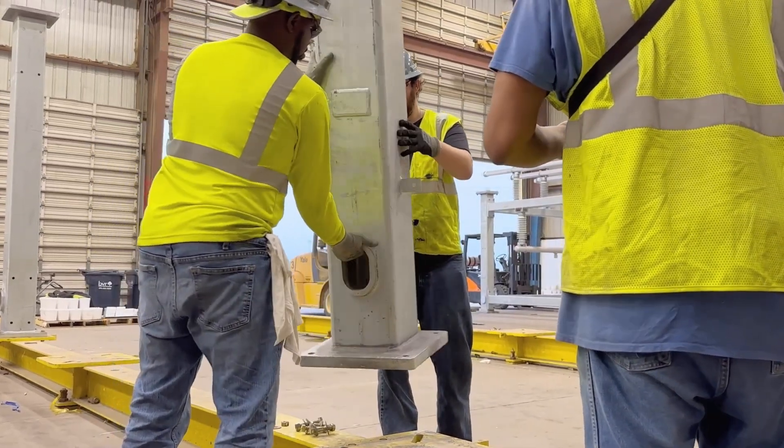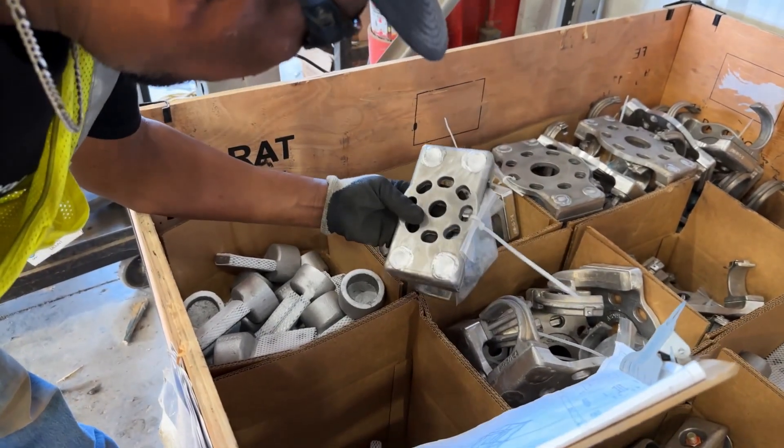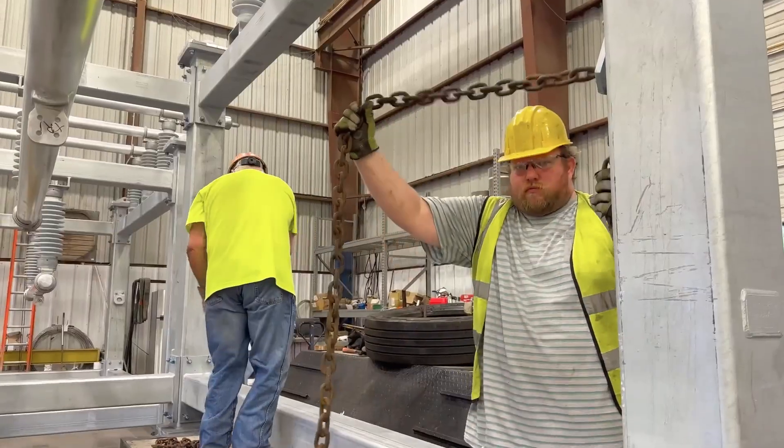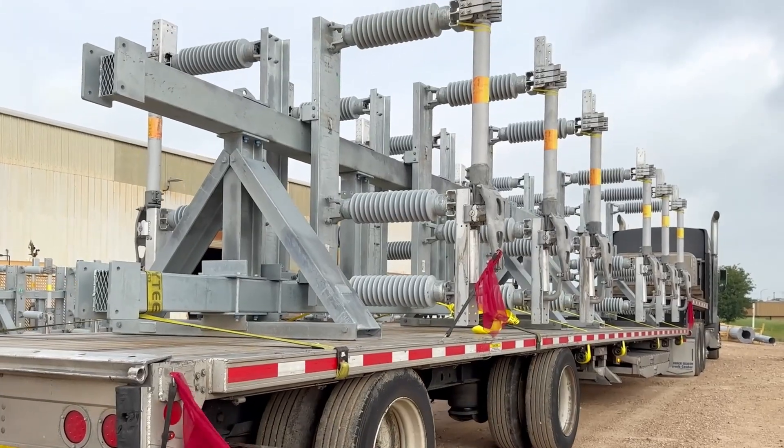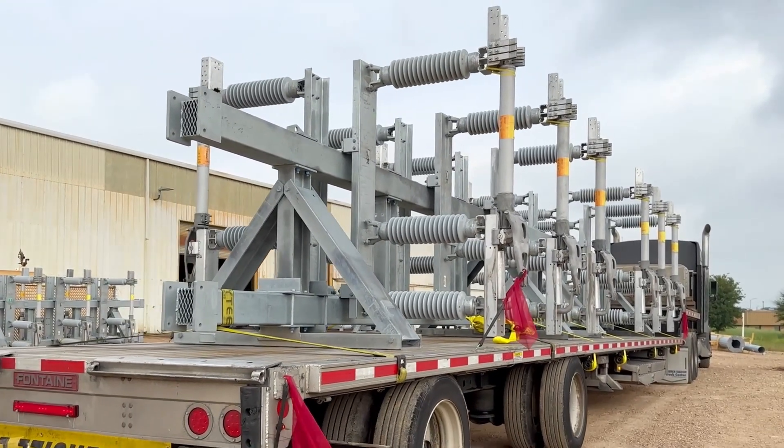With Valmont, installation is smoother too, with complete project documentation, material cut sheets, shipping drawings, setting and lifting plans, and highly detailed field assembly drawings that walk on-site crews through every step.